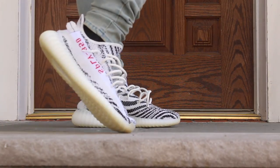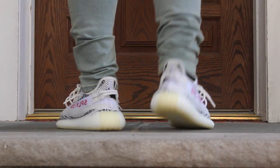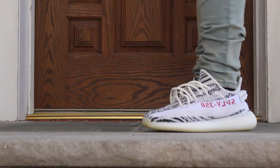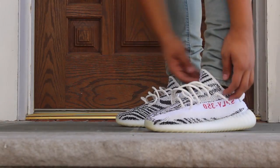For number 6, it is the Yeezy Boost 350 V2 in the Zebra colorway — probably one of my favorite 350s and one of my favorite Yeezys, plain and simple. Just a dope shoe you can wear with mostly anything. I did wear these a couple of times when they first came out and they're getting a little dirty, which I'm not happy about, but we wear our sneakers around here. I think I did a review on these as well.